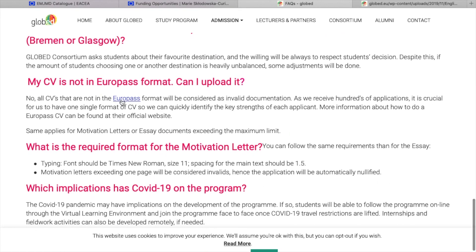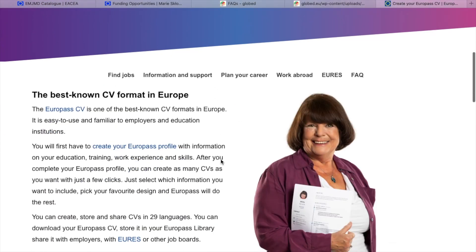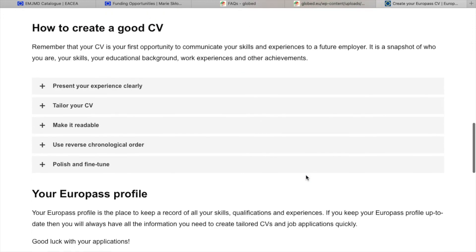Here is a look at the Europass CV. What you do is access the Europass website and it will walk you through step by step on how to create a European style CV — curriculum vitae. Once you create your CV, you can reuse it multiple times, especially if you choose to apply to three programs.